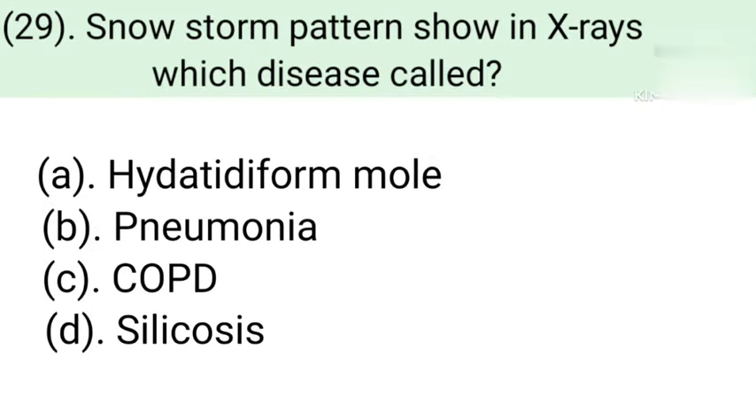Question number 29: Snowstorm pattern in X-ray, which disease is it called? Option A: Hydatidiform mole. Option B: Pneumonia. Option C: COPD — Chronic Obstructive Pulmonary Disease. Option D: Silicosis. Correct answer is Option A — Hydatidiform mole.